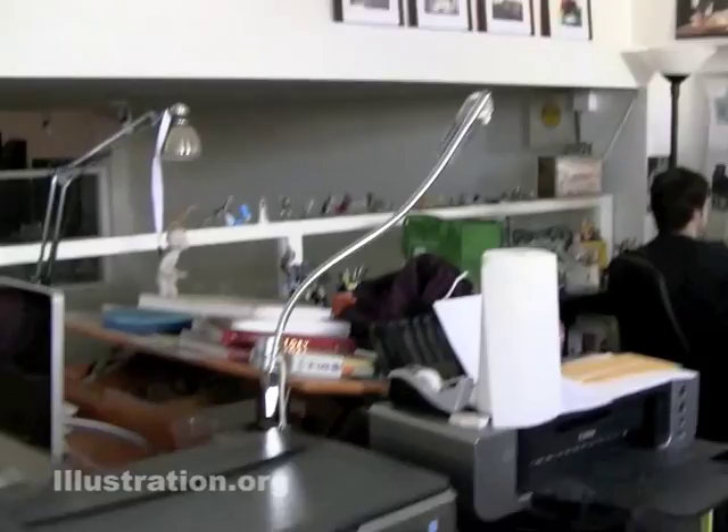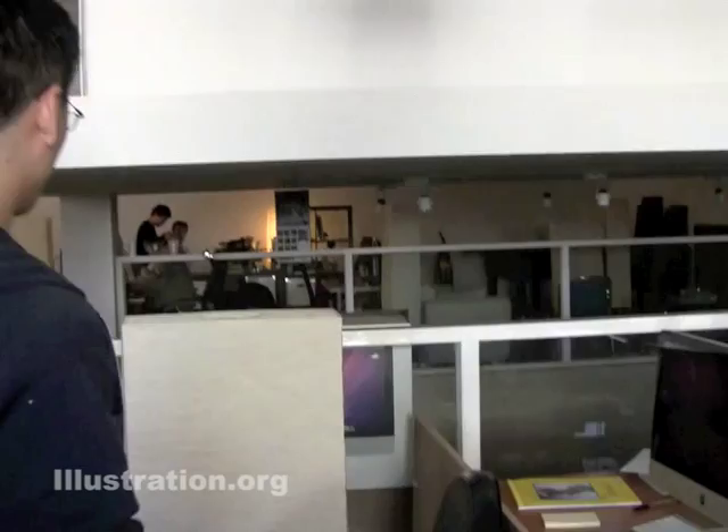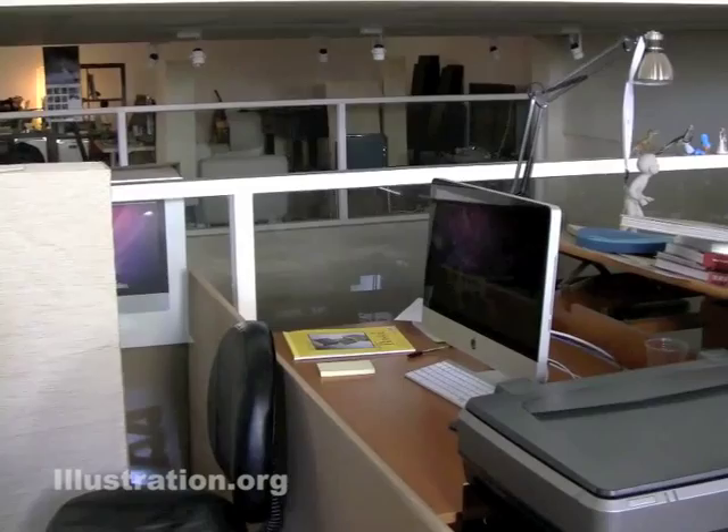We have a couple of other stations — this is our scanning and printing station. This iMac is just dedicated to operating the scanner and the printer, and all of our computers are hooked up to this. And then when Amy comes in here — my wife — she writes novels, and she'll write in this corner over here.